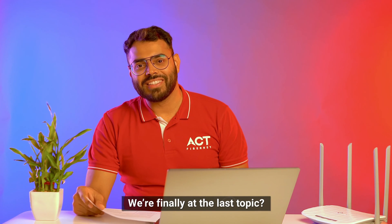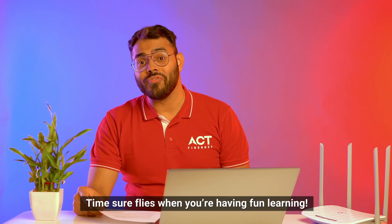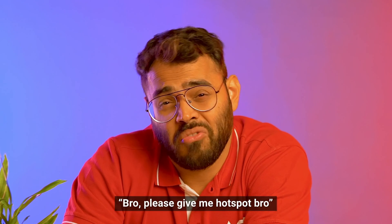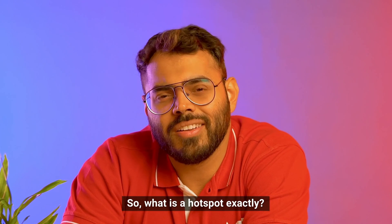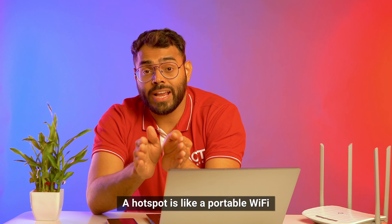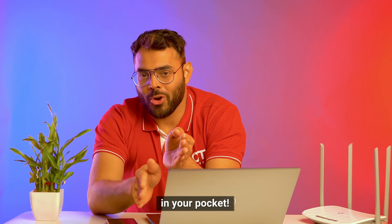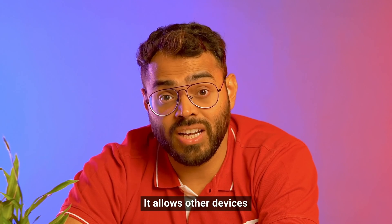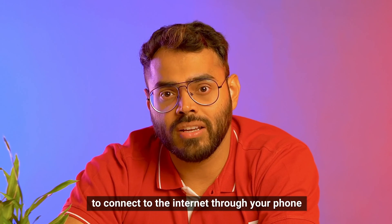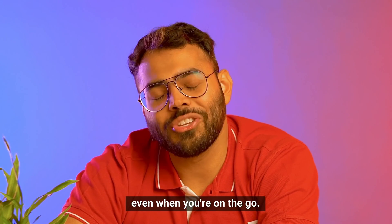We are finally at the last topic — time sure flies when we are having fun learning. Remember that one friend who goes, "Bro, give me hotspot, bro." So what is a hotspot exactly? A hotspot is like a portable Wi-Fi in your pocket. It allows other devices, such as your laptop or tablet, to connect to the internet through your phone, even when you are on the go.